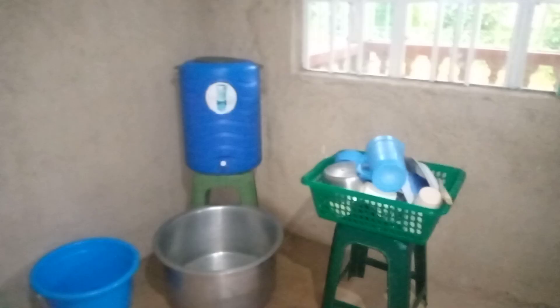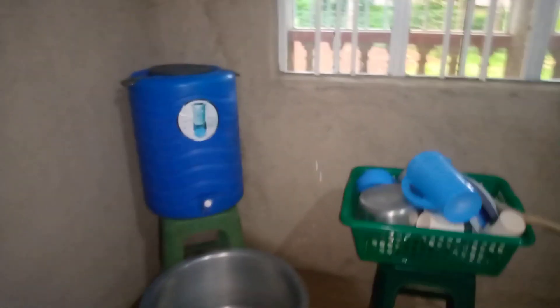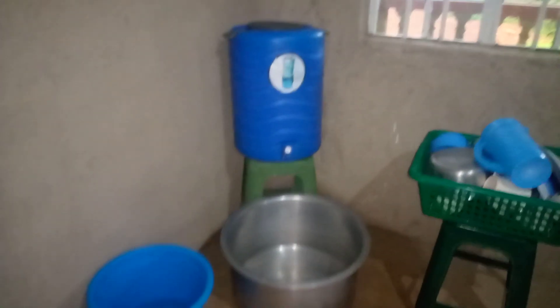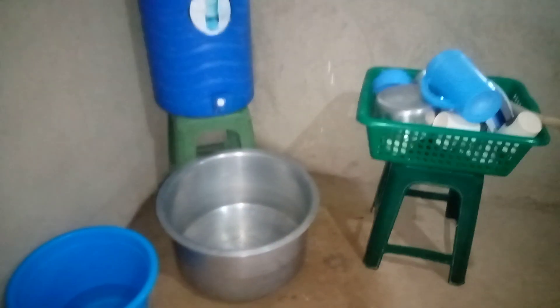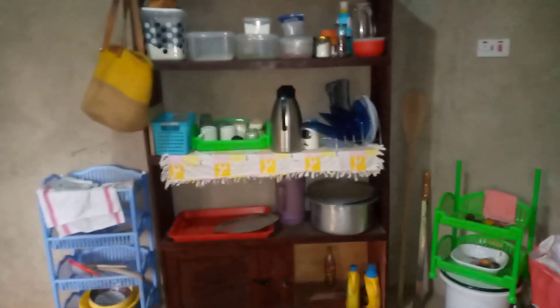And this is where I wash my utensils. I draw water from outside and put it in that blue container. Then I use this sufria as my sink. After washing, I'll put them there. This other side is where I put my cleaned utensils and other things. The kitchen is also not complete — the cupboards are not there — but I will do that soon.